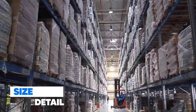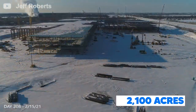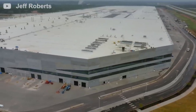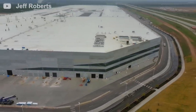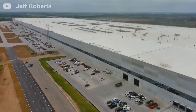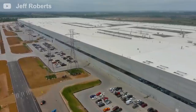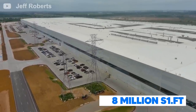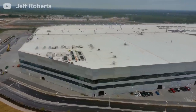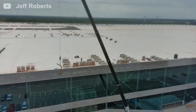The Gigafactory covers about 2,100 acres of land. The middle section of the factory is three-quarters of a mile long and one-quarter of a mile wide. The factory has 4 levels, which are approximately 7 stories high, with a floor space spanning approximately 8 million square feet. The diamond-shaped factory is not a single unit of architecture — there are 3 separate buildings built vertically.